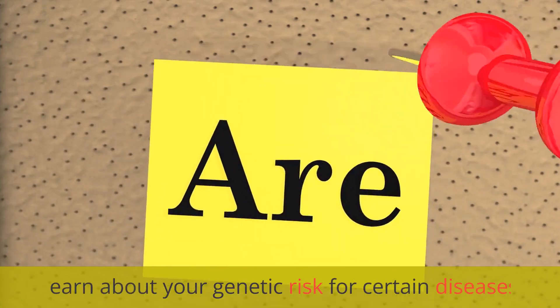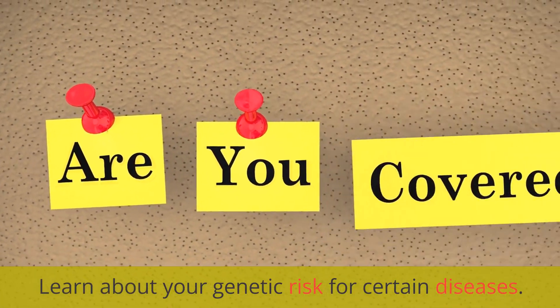Number 9: AncestryDNA. Learn about your genetic risk for certain diseases.